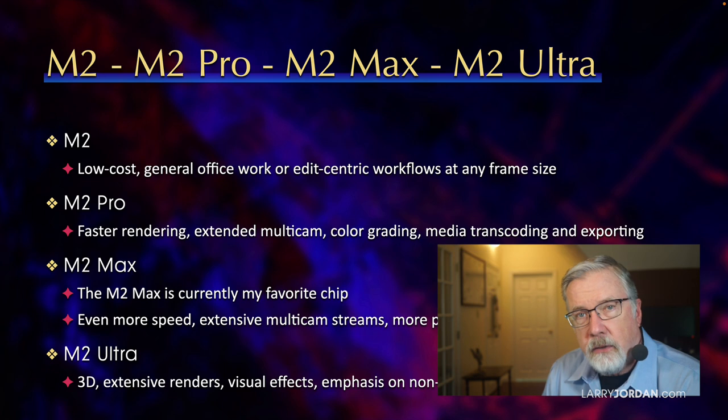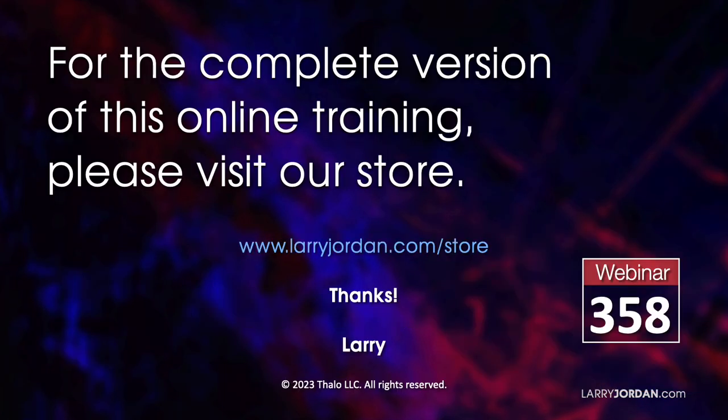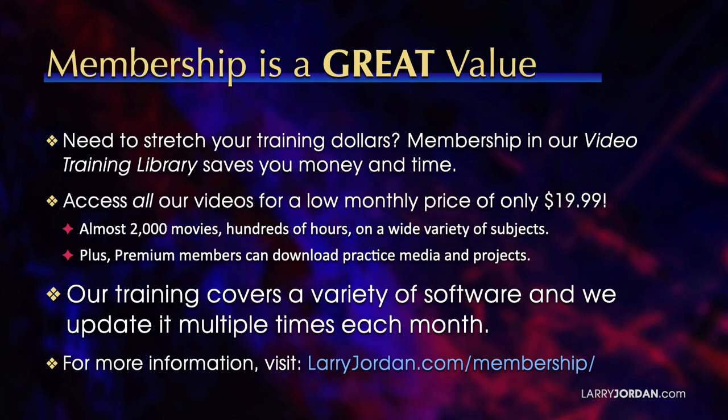This was an excerpt of a recent Power Up webinar called Ask Larry Anything. For the complete version of this online training, please visit my store at larryjordan.com/store and look for webinar 358. When you need to stretch your training dollars, membership in our video training library saves you money and time. You can access all our videos for a low monthly price of only $19.99.